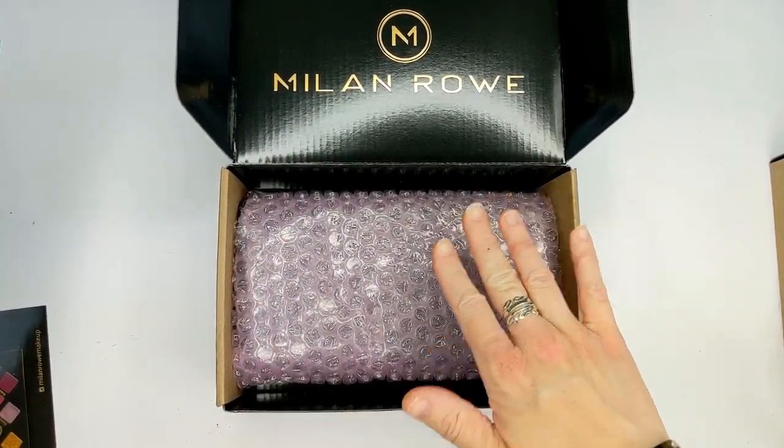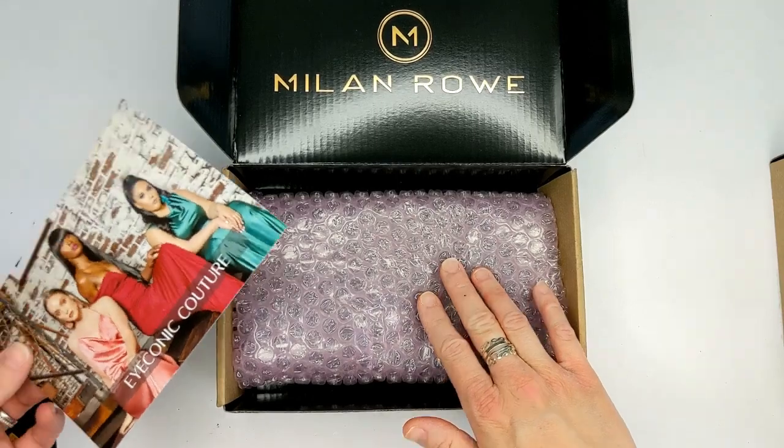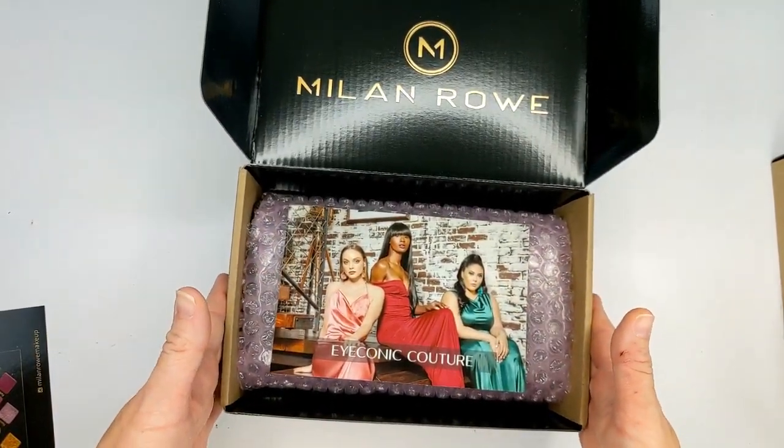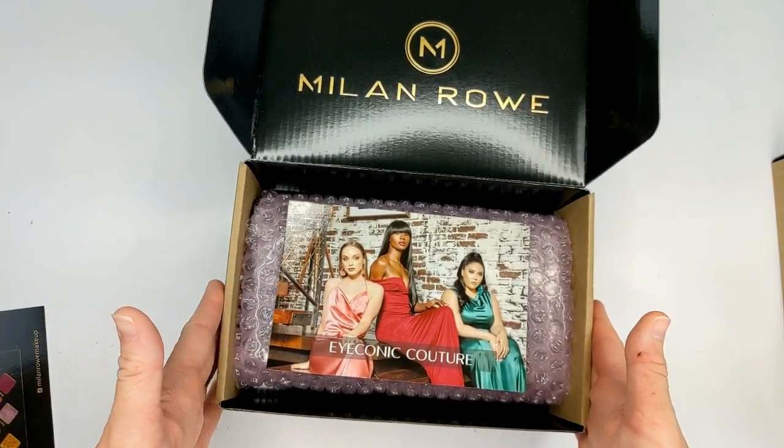Milan Rowe also sent me an additional palette. I'm not going to open it — I'm going to do a giveaway with it. The link for the giveaway will be down in the description box below. Good luck to everybody.